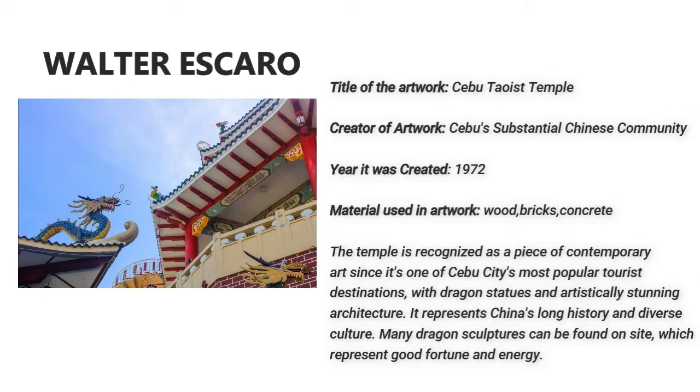Walter Iscaro. This is called Cebu Taoist Temple, created by Cebu's substantial Chinese community in the year 1972. This temple is recognized as a piece of contemporary art since it's one of Cebu City's most popular tourist destinations, with dragon statues and artistically stunning architecture.